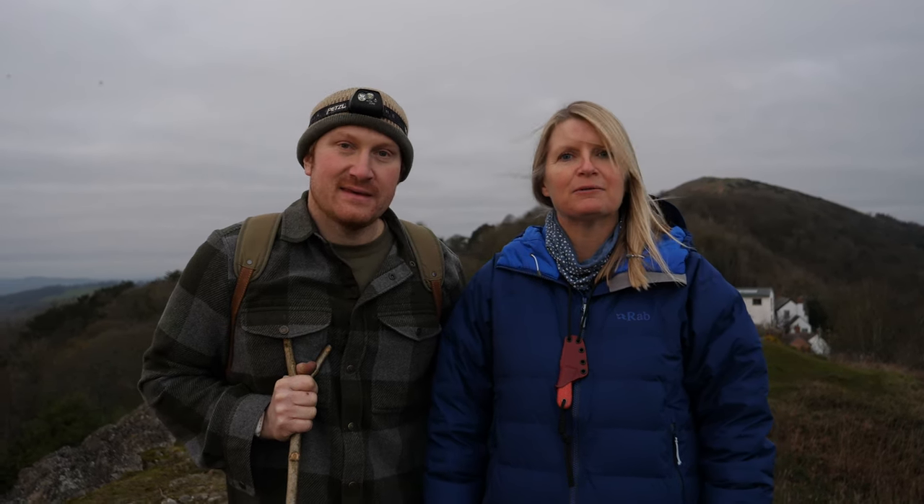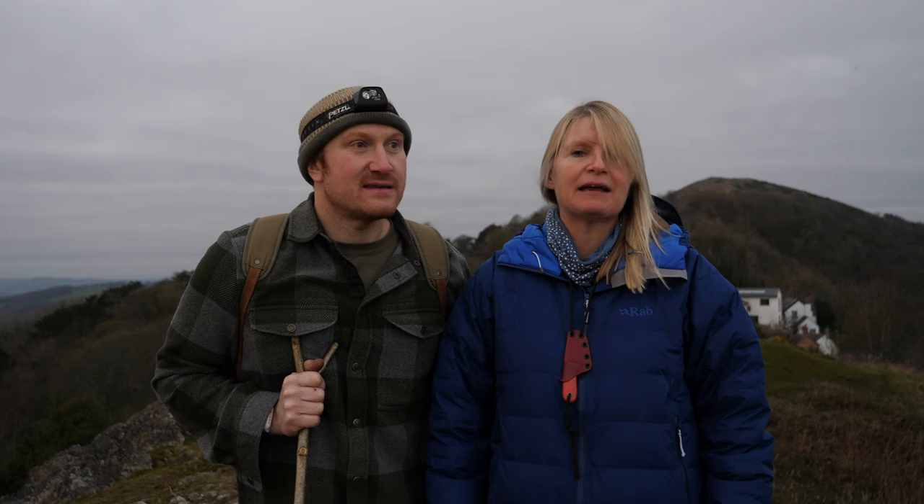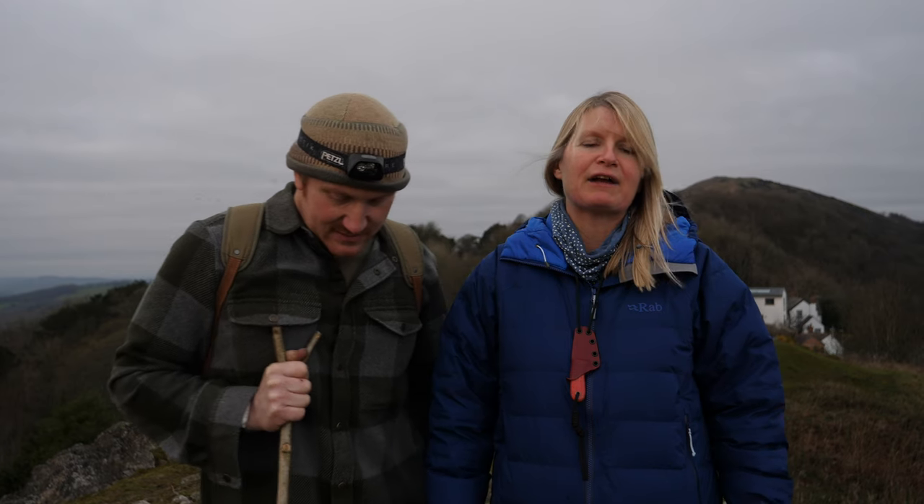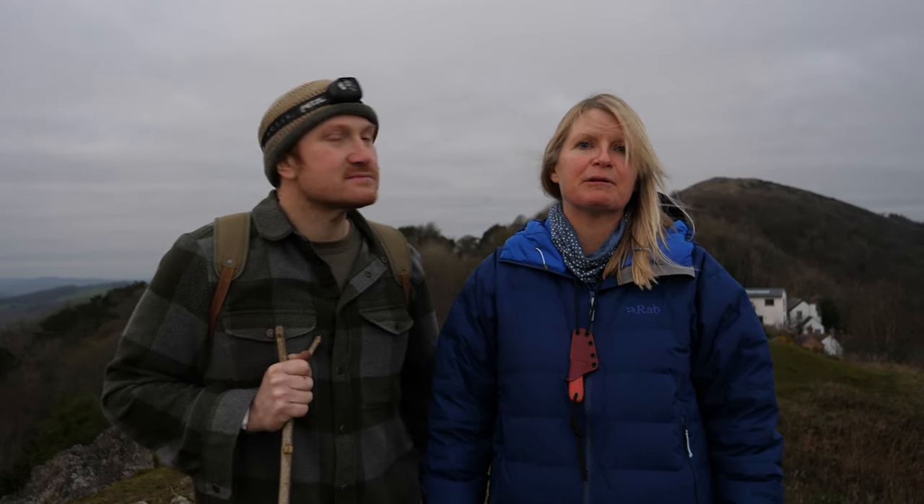Hello, we're up on our local range of hills, the Malverns. We live about five miles away so we're always up here. One side of the hills is Worcestershire, the other side is our side, Herefordshire. We get up here quite a lot — whatever the weather, it's just a really nice easy little range of hills to get up and about.